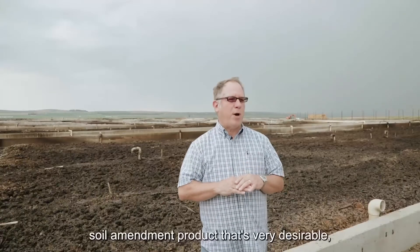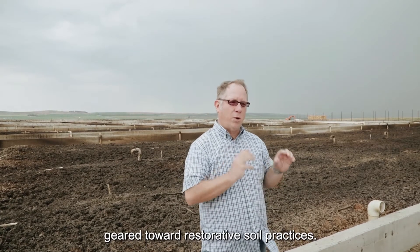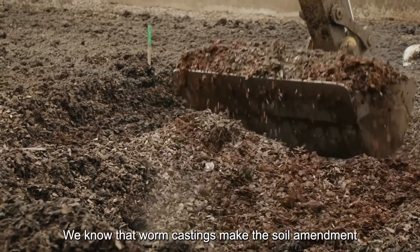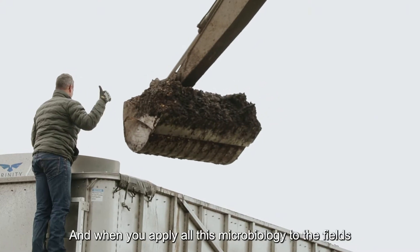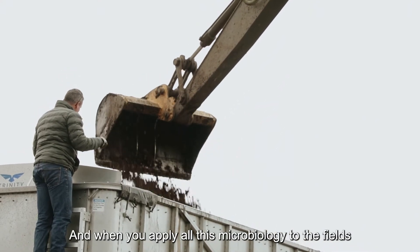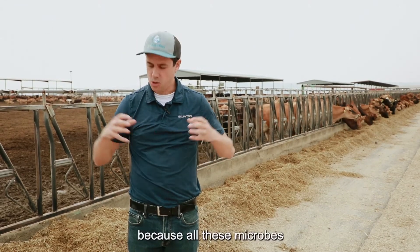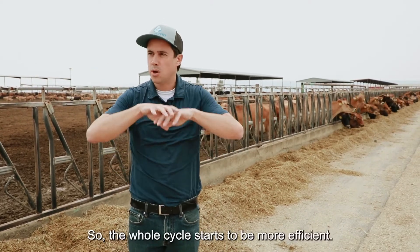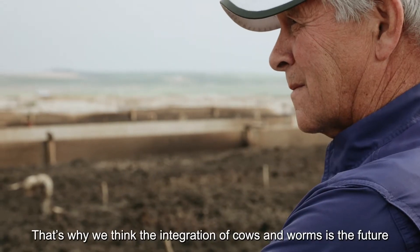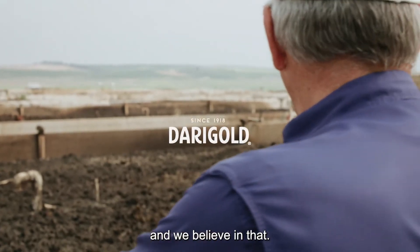This is a chance for the dairy industry to make a large-scale soil amendment product that's very desirable and very valuable, specifically geared toward restorative soil practices. Worm castings may be the soil amendment material most rich in microbiology. When you apply this microbiology to the fields, you don't need to use more chemicals, because all these microbes are able to transport the nutrients in the soil into the root of the plant. The whole cycle becomes more efficient — that's why we think the integration of cows and worms is the future, and we believe in that.